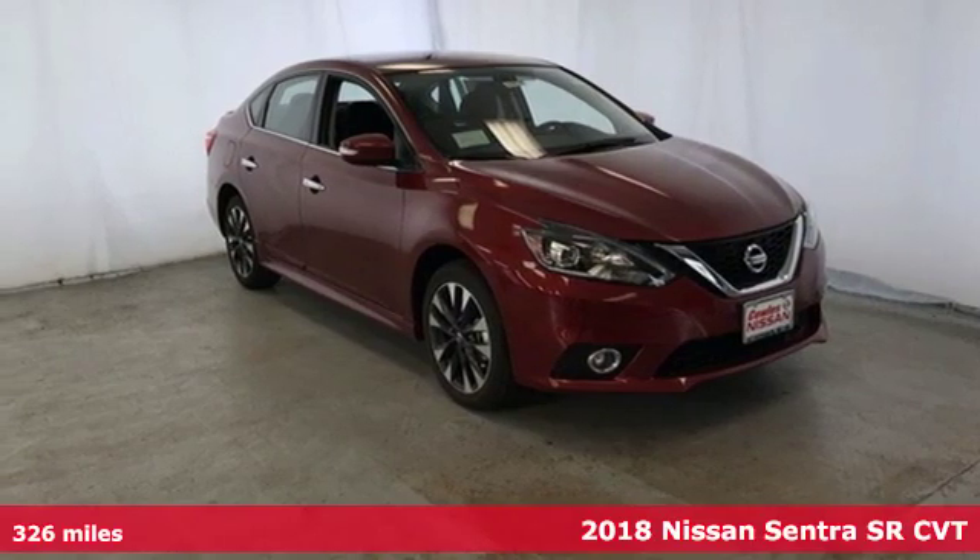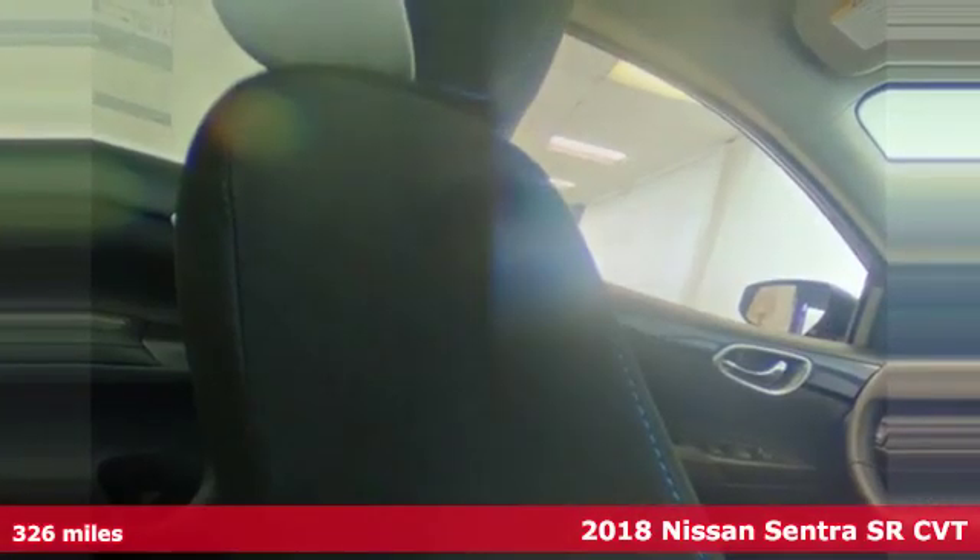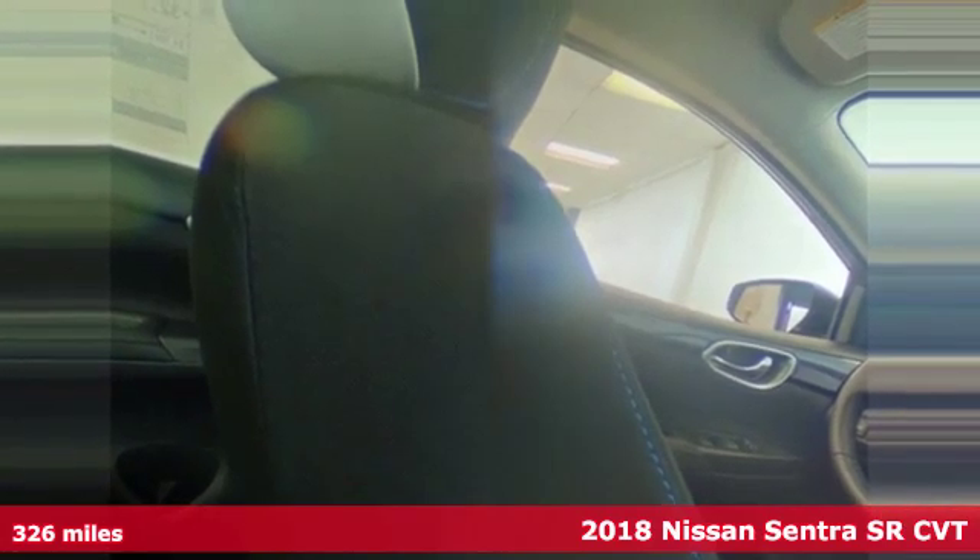It's a new 2018 Nissan Sentra. Nissan, built for the human race.